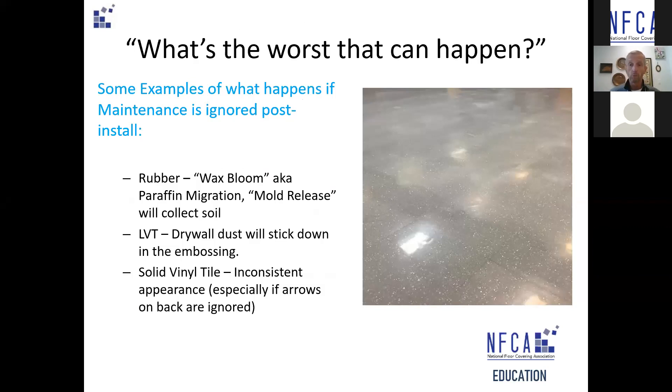On rubber, as an example of a resilient floor that's very popular right now and really exploding across all types of segments — whether healthcare, education, or homeowners — you'll get wax bloom, which is paraffin migration. If you're in tile material, you'll get mold release. Those will collect soil rapidly through the initial process and need to be removed, or that soil is going to damage the floor. In LVT, initial maintenance should be removing all the drywall dust out of the ticking or the texture, or paint splatter that's inevitable. As that continues to dry and gets walked on, it will be harder and harder to remove, and it will be an eyesore.